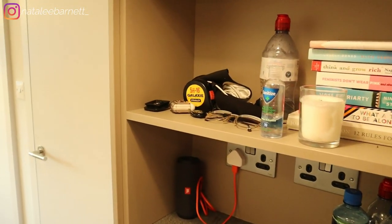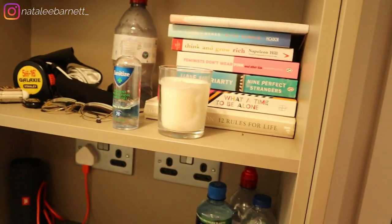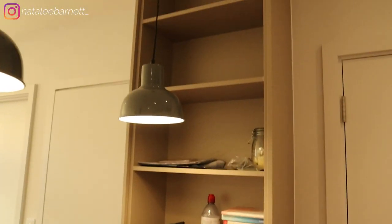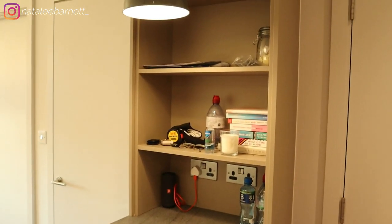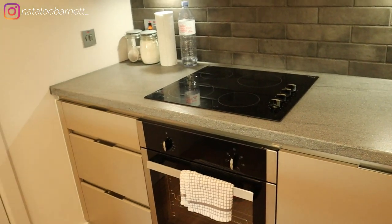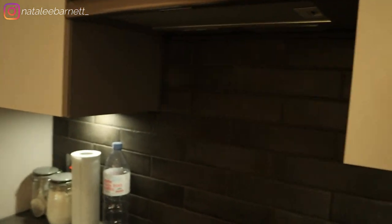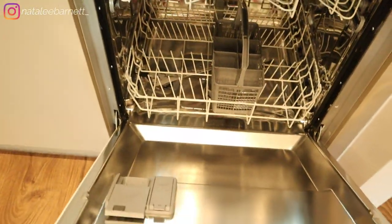This kitchen has so much storage, it's insane. Obviously I can't reach the very top cabinets but I'll use the first few for storage. On this side we have the oven, the cooker, the hobs, and a ton of storage — literally every single one of these cabinets has so much room. We also have a dishwasher down here.